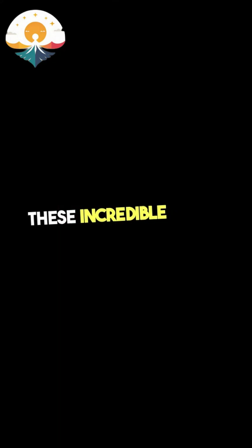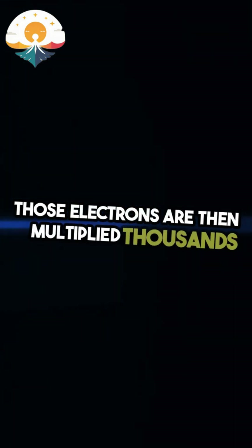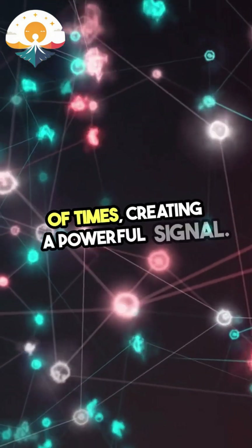These incredible tools take in those elusive photons and convert them into electrons. Those electrons are then multiplied thousands of times, creating a powerful signal.